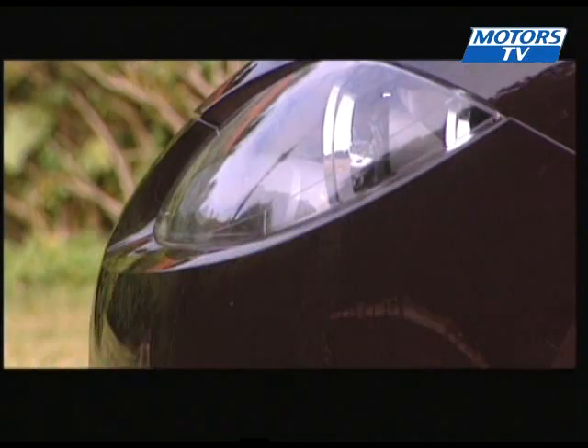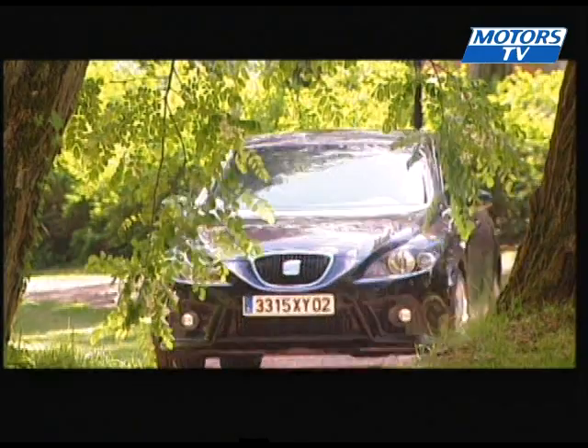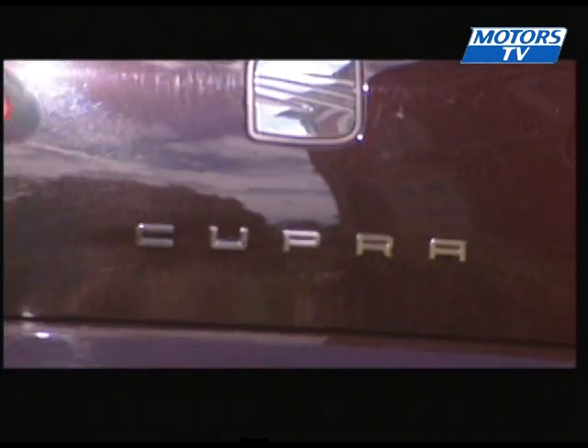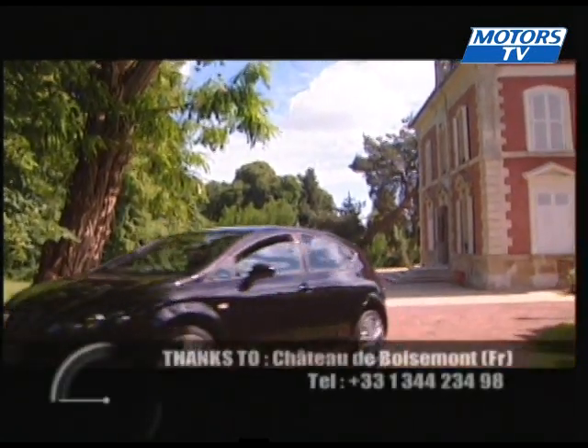This Seat Leon Cupra is a very solid and efficient car, capable of some strong acceleration, but it doesn't offer any take-your-breath-away sensations at the wheel, except when you glance down at the rev counter when cornering.